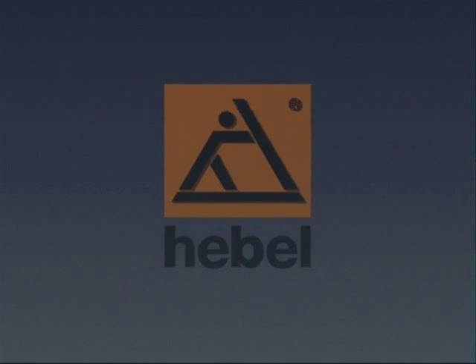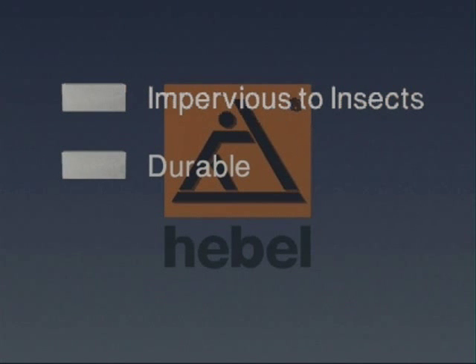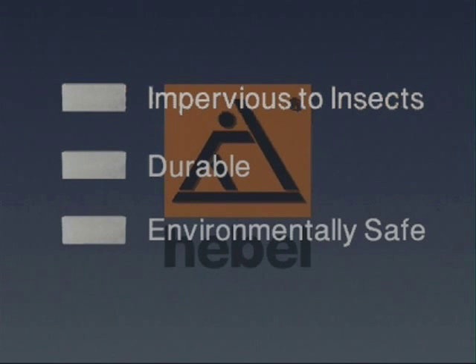Hable aerated concrete is impervious to attack by insects and is so durable that structures built 50 years ago still perform as well as the day they were built and continue to require minimal maintenance.